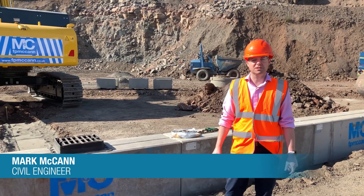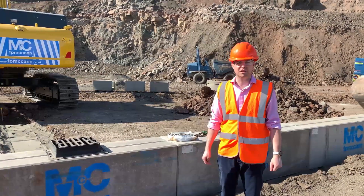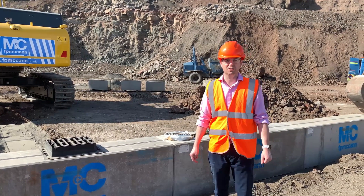Hello, my name is Mark McCann. I'm a civil engineer at FP McCann and involved with our new products. Today I'm delighted to introduce you to our latest product in our drainage range, called Storm Channel.